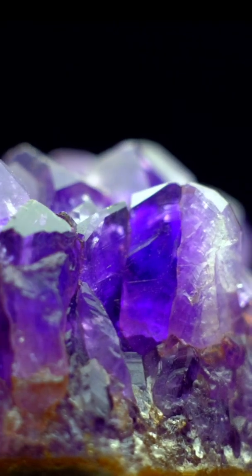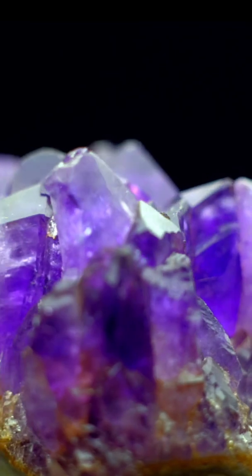Amethyst, our mineral for the letter A. This striking purple crystal is actually a variety of quartz, one of the most common minerals on earth.